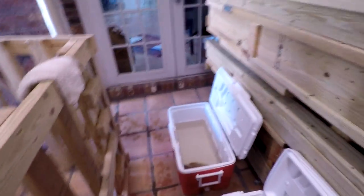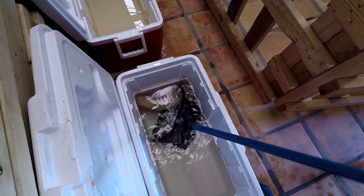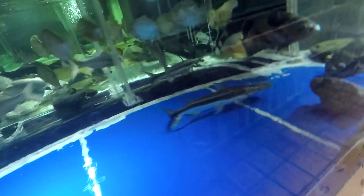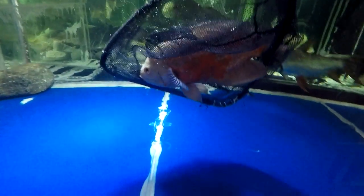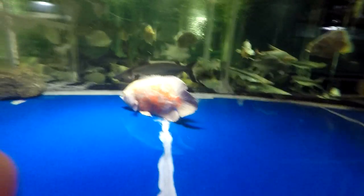Last but not least is the Oscar. He's gonna join the Oscar Haven — the 1,800-gallon with the rest of the Oscar family. We already have two of the same morph, but that one looks better colored and bigger. Looks older too.